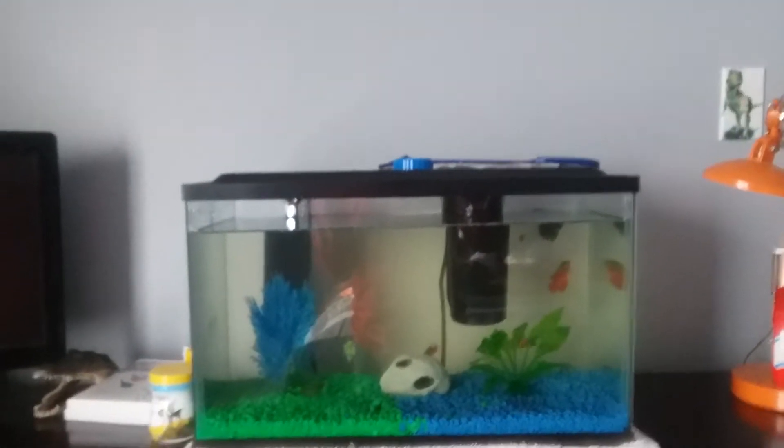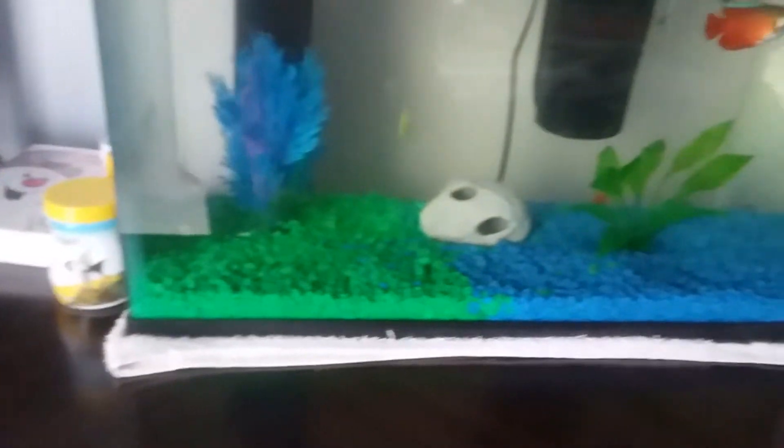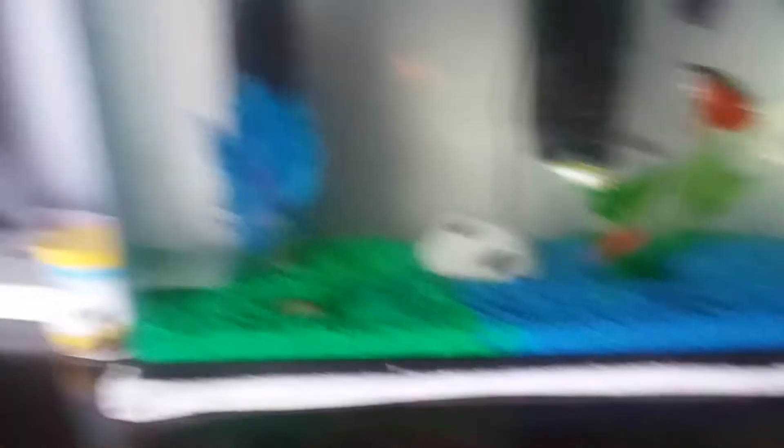This is my 10 gallon tank. If you guys watched my earlier vlogs, you all know it was never this clear. I've been taking a lot better care of it, and the glowfish was never that big either. He was about the size of that small one right there, but now he's this big because of how well I've been taking care of my tank. I'm really happy about this.